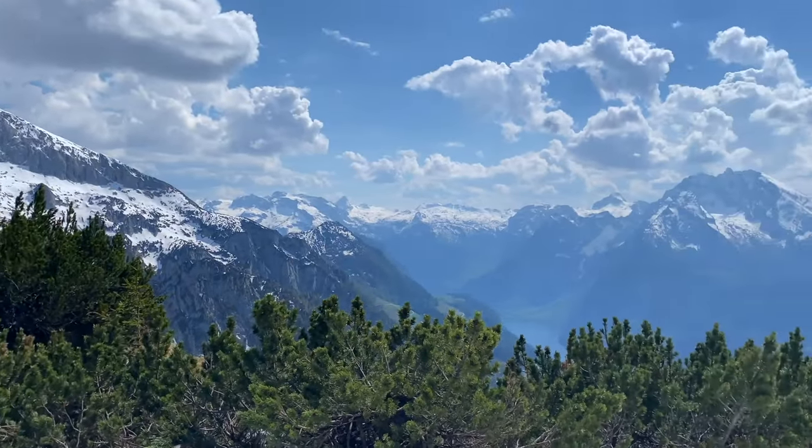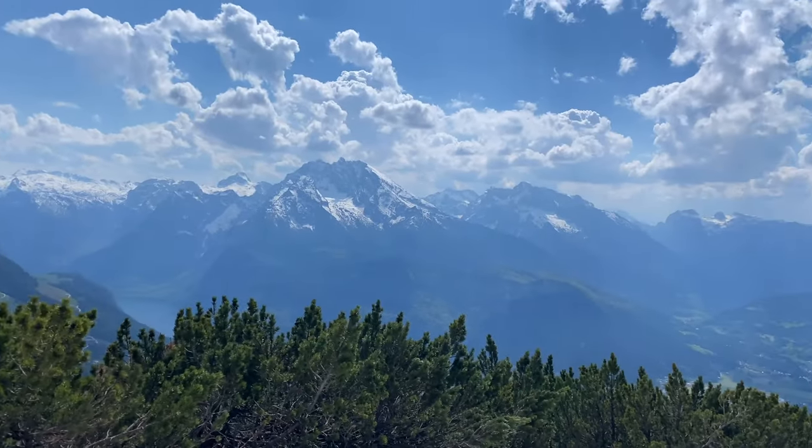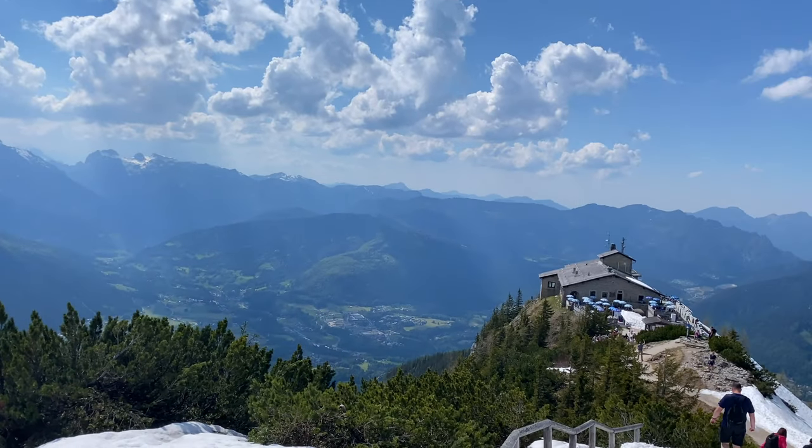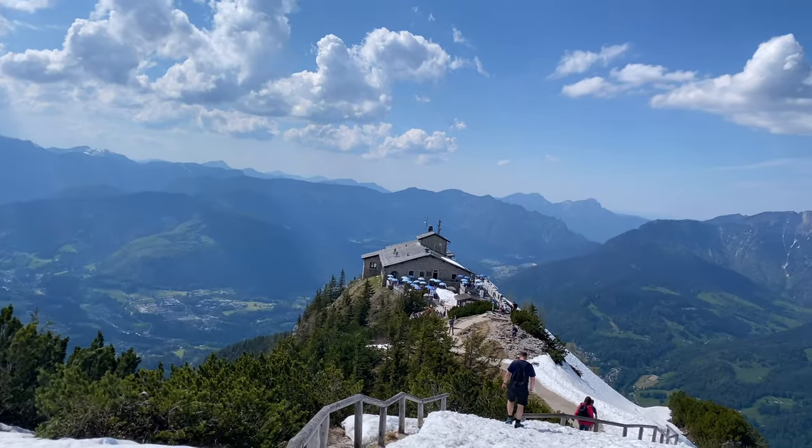We've been talking about this Eagle's Nest, but what exactly is it? Eagle Nest is that building on the top of the mountain, which opens seasonally as a restaurant and a beer garden.